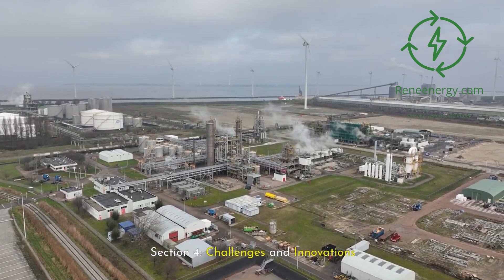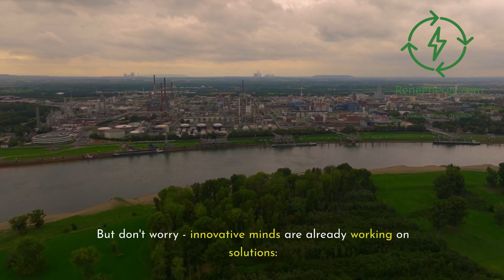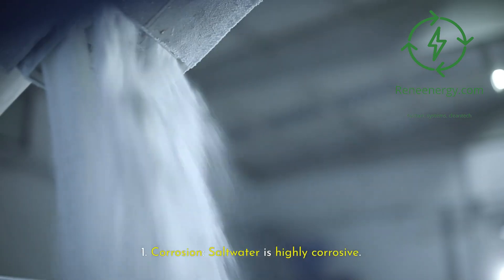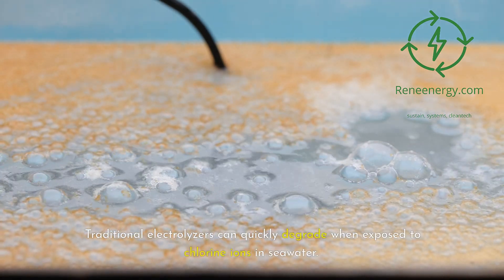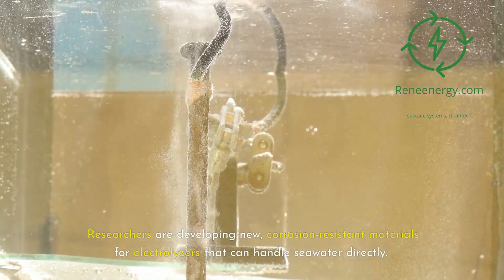Of course, using seawater for hydrogen production comes with its own set of challenges, but innovative minds are already working on solutions. Corrosion: saltwater is highly corrosive — traditional electrolyzers can quickly degrade when exposed to chlorine ions in seawater. Researchers are developing new corrosion-resistant materials for electrolyzers that can handle seawater directly.